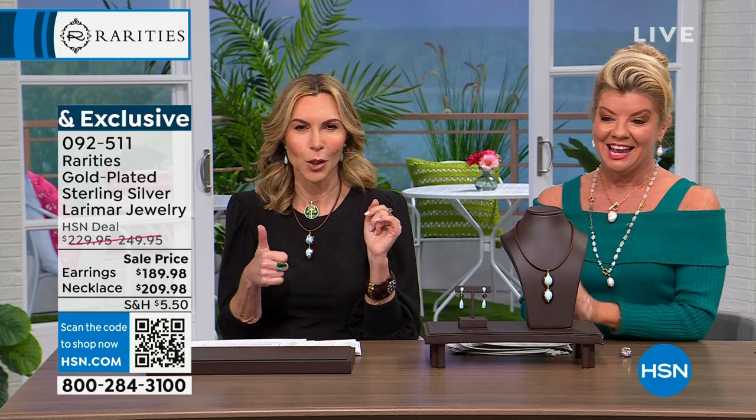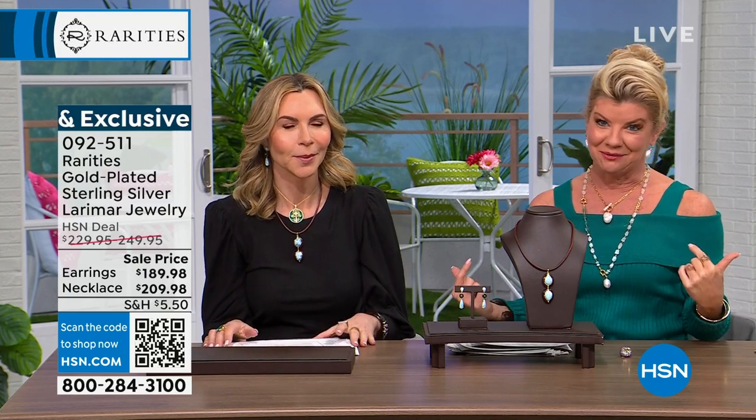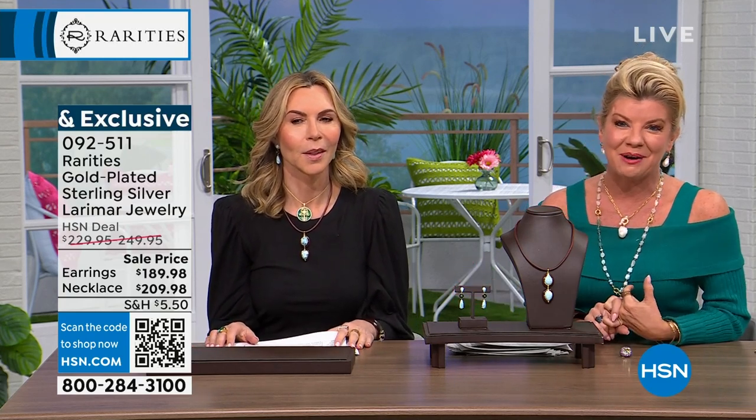When the Larimar necklace is gone, we won't do anything like it. They're beautiful. I hope you can get the set, because I'm wearing it as a set. It looks so good, and everything's working back beautifully with the Lina Leonard sweater that I've been wearing.